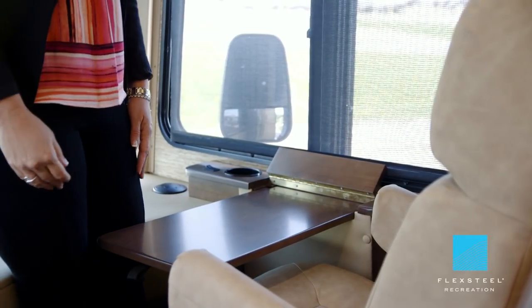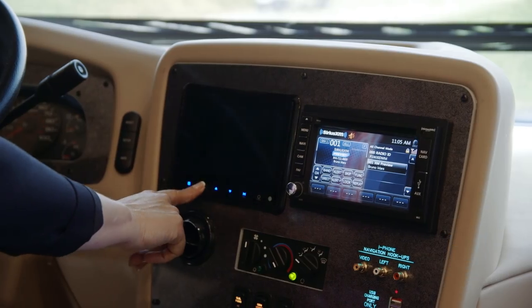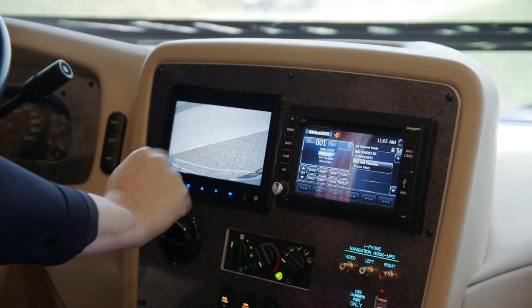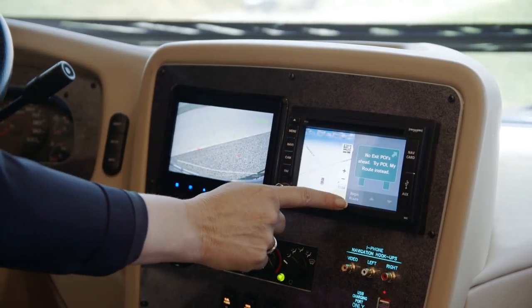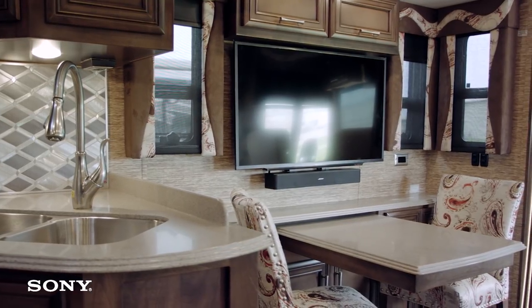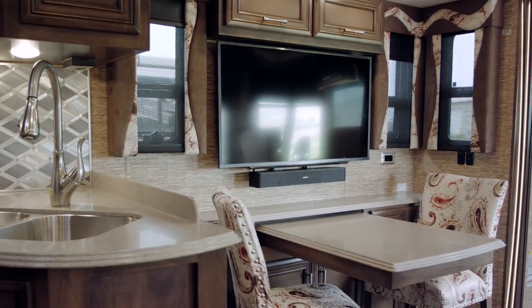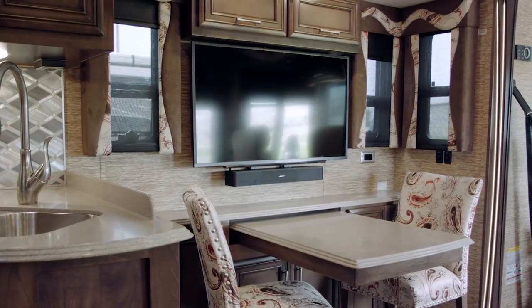We have Flexsteel furniture with ultra fabric leather. We have the optional X-Site dash radio with a six-inch monitor and Rand McNally navigation. We have a Sony LED TV with DVD player. We have the optional Bose Solo 5 Bluetooth compatible soundbar.